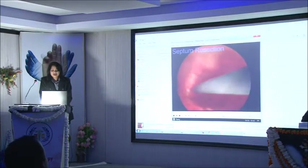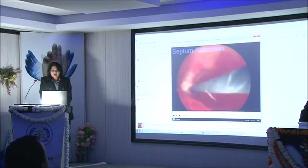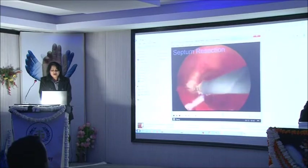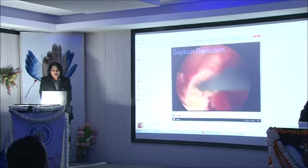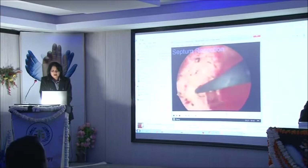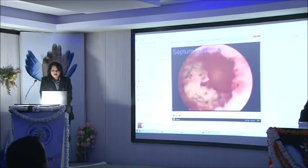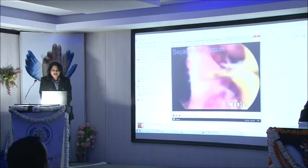Now this is a case of septum resection. You can see the small septum. These are the cases which are responsible for infertility as well as recurrent pregnancy losses. Again a very rewarding surgery — many patients post-procedure conceive spontaneously. See the panoramic view of the cavity. Now this is a complete uterine septum being resected.